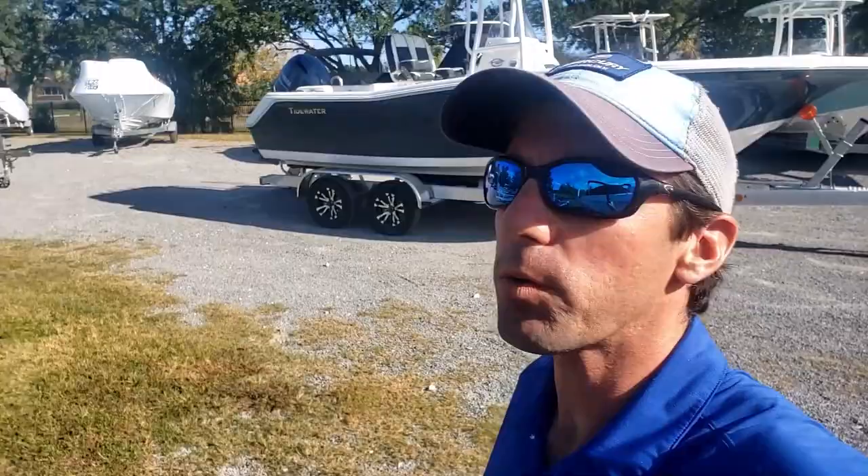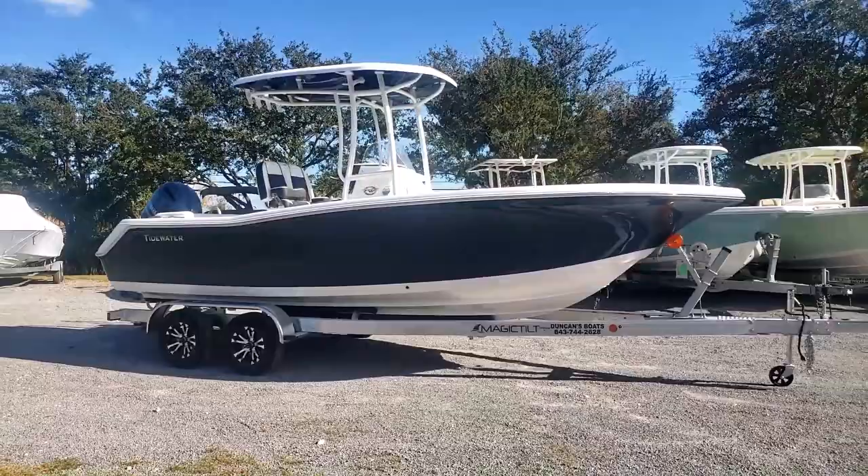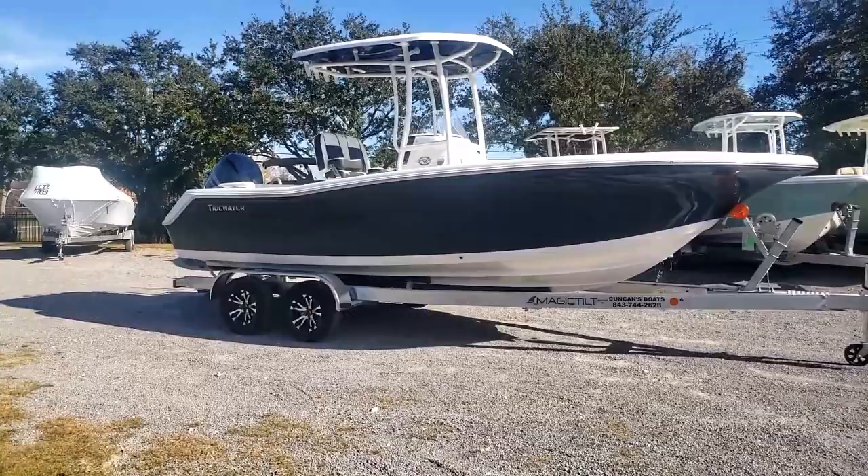Hey folks, Logan here with Duncan's Boats. Today we're going to take a look at this brand new 2023 Tidewater 220 LXF, going over a few specs, some good features of the boat, and some popular options.